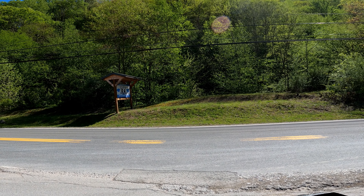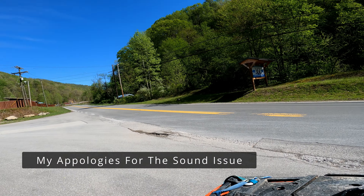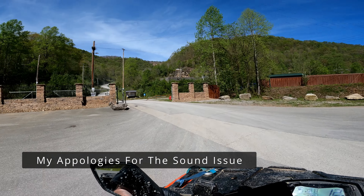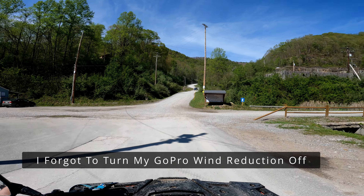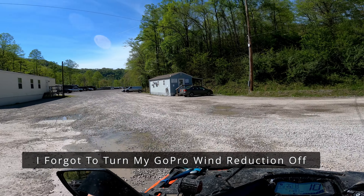I'm going to give you guys a quick review of Siebert's Backbone Adventure Resort here in West Virginia. Here's the entrance, and as you come through the entrance, you would go straight ahead to go up to the main office. We're going to go left and I'm going to show you guys the RV park.